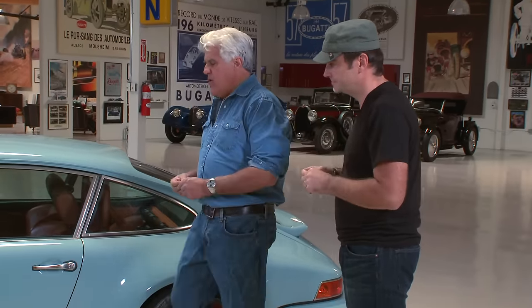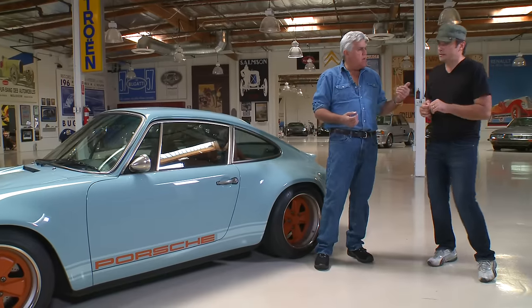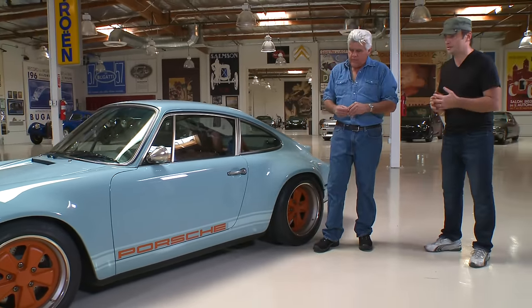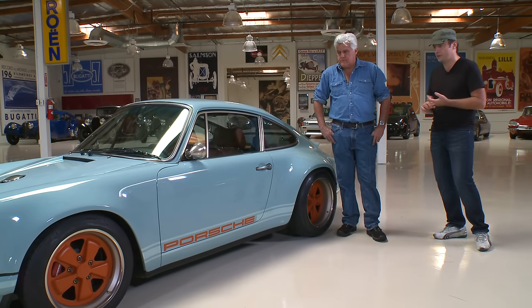Hot rod to me always means more power than a chassis can handle, and that's not the case with this. It's a fantastic car to begin with. If you start with cars built primarily from '90 to '94 — the 964 model — that's a great starting point because the chassis was re-engineered in the late '80s, so it was very rigid. It had ABS brakes, a beautiful power steering system, a fantastic 3.6-liter engine — all great starting points.